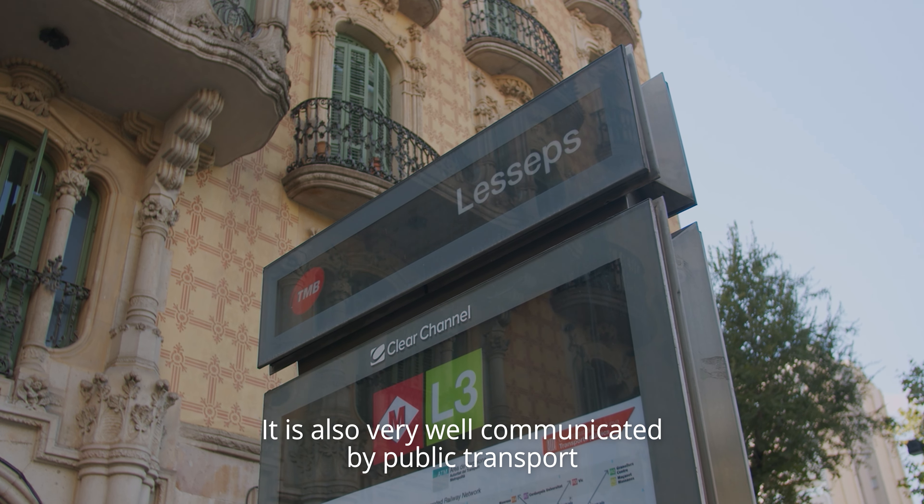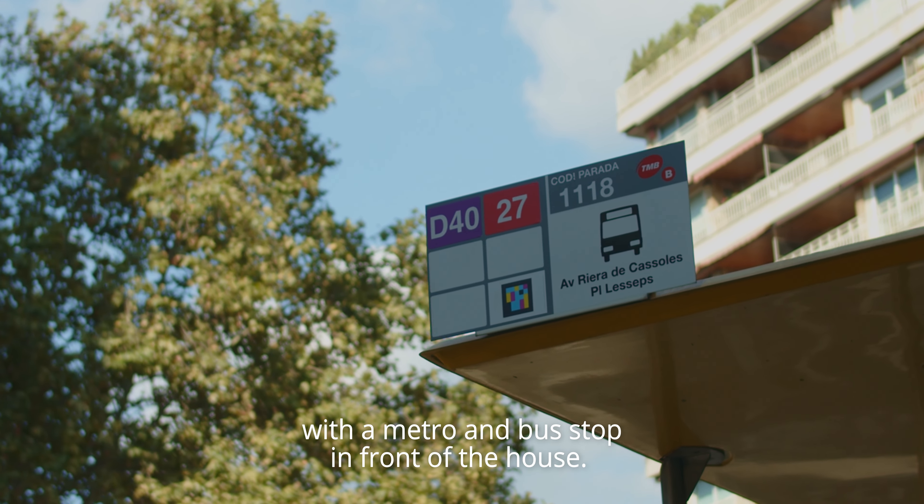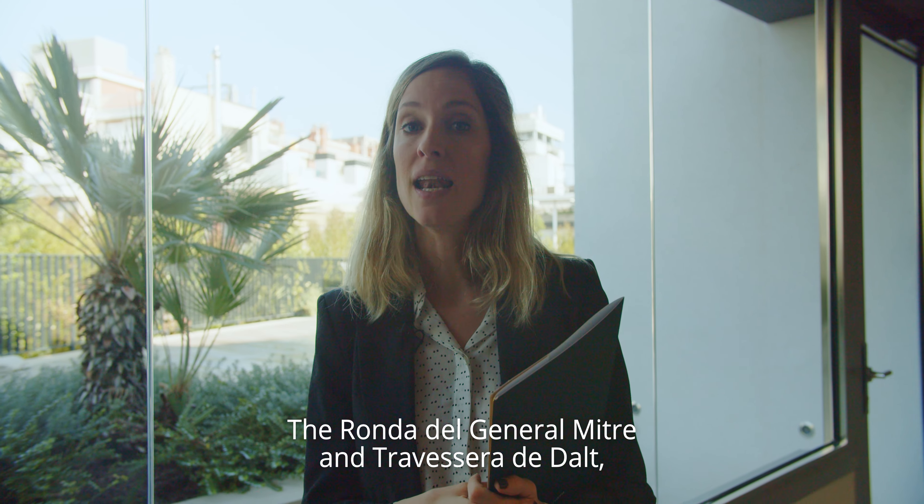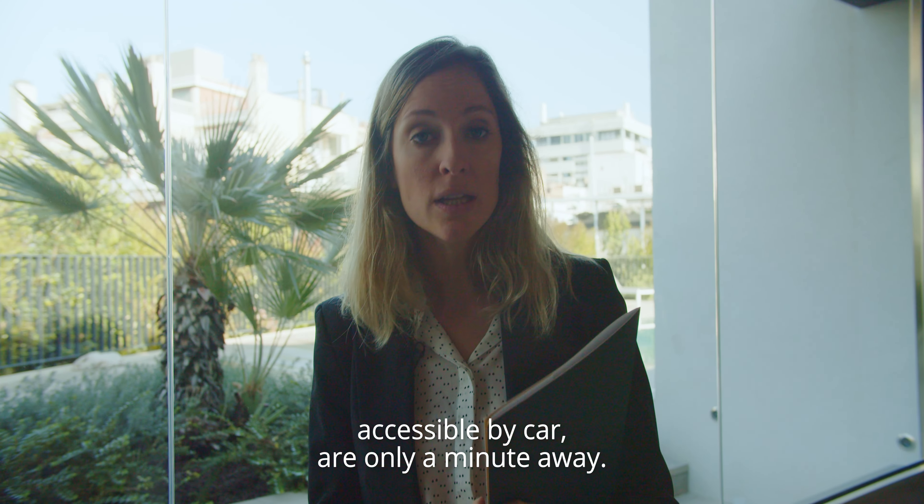It is also very well communicated by public transport, with a metro and bus stop in front of the house. The Ronda General Mitre and Travesera de Dal, accessible by car, are only a minute away.